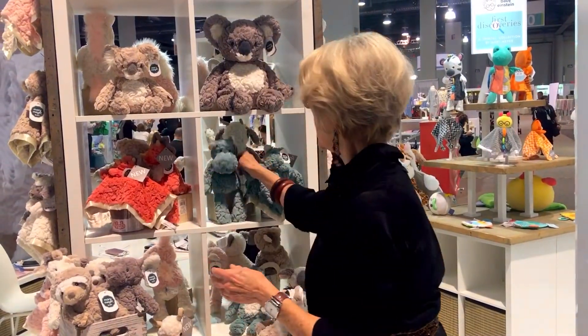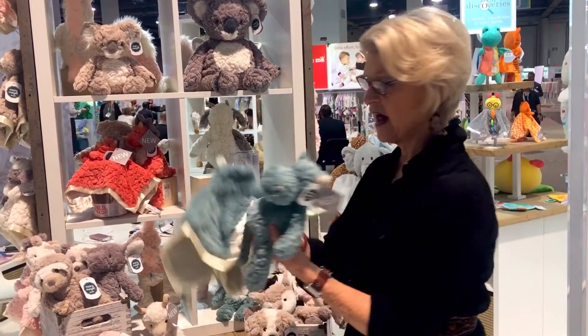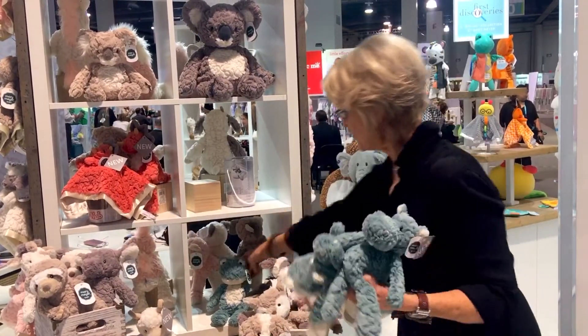And then the second new color is this wonderful blue — sort of a Caribbean blue, a nice rich color. And we have a hippo with a matching blanket, and we also have a frog.